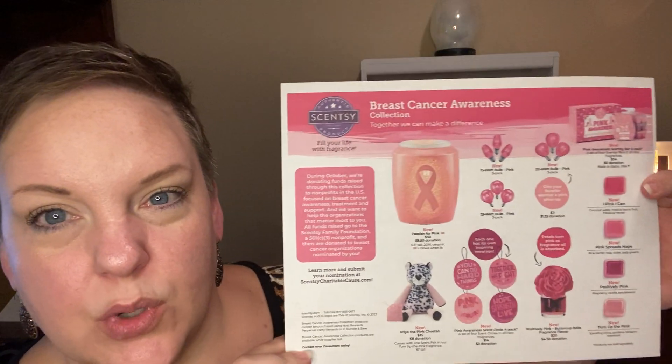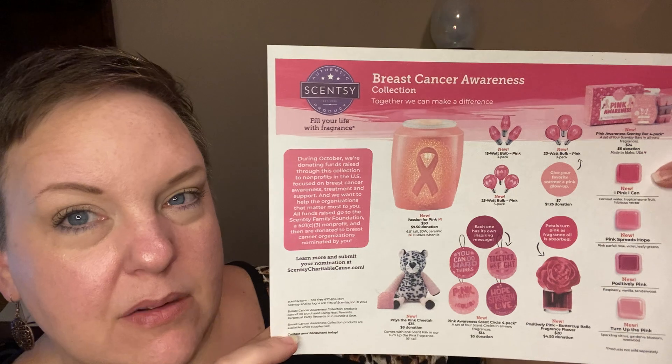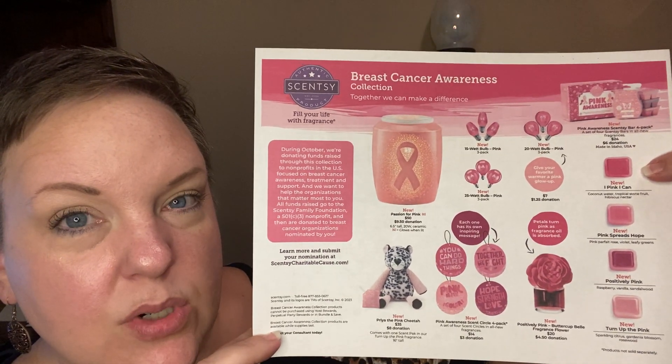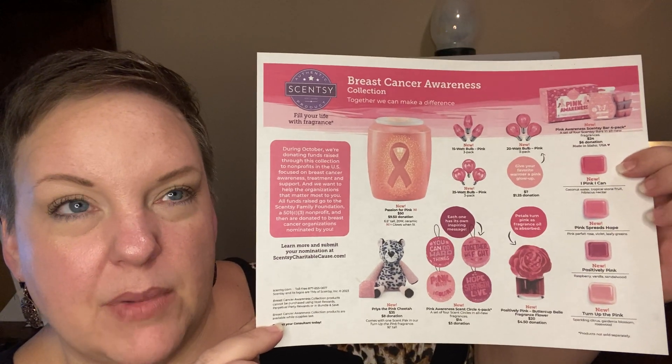Hi friends, welcome back, and if you're new, hello and welcome! I'm Dana, your independent Scentsy consultant, and today I'm going to talk about the upcoming breast cancer awareness collection from Scentsy. We've received a flyer — if you'd like me to send you this or a link to it, I'd be happy to do so.